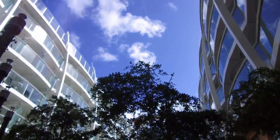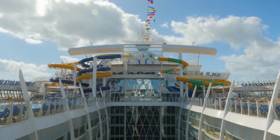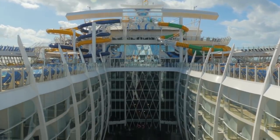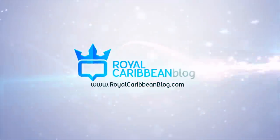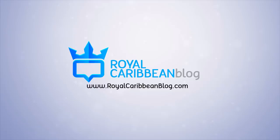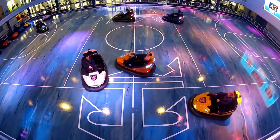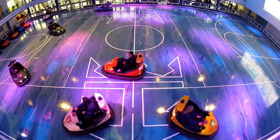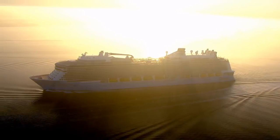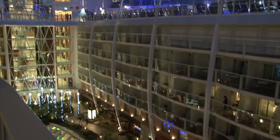After a few Royal Caribbean cruises, everyone develops their own cruise traditions that we do on every sailing. Hey everyone, it's Matt from Royal Caribbean Blog, and I wanted to share eight things I must do on every cruise I take. These cruise habits are part of what keeps me coming back time and time again, and I think you should give them a try on your cruise as well.